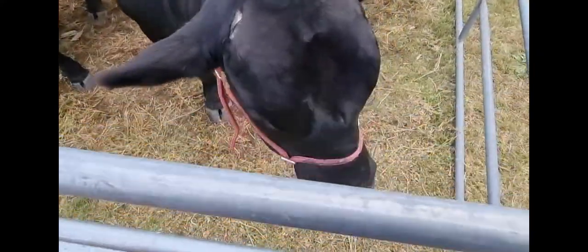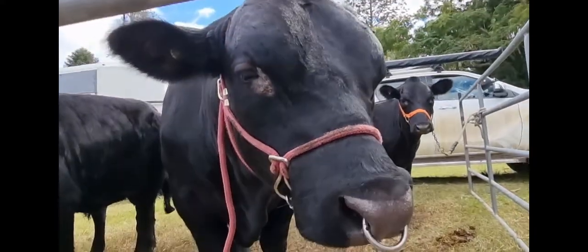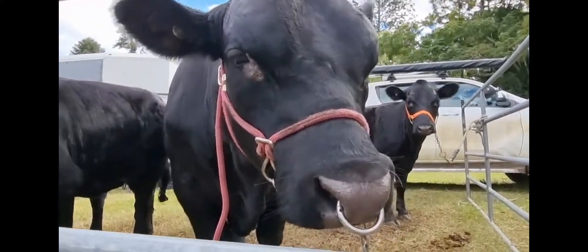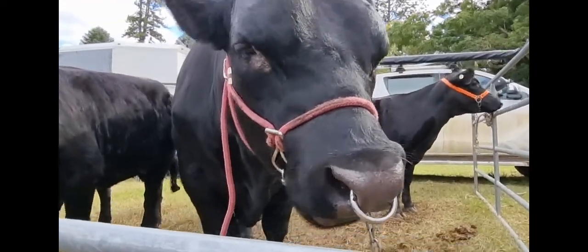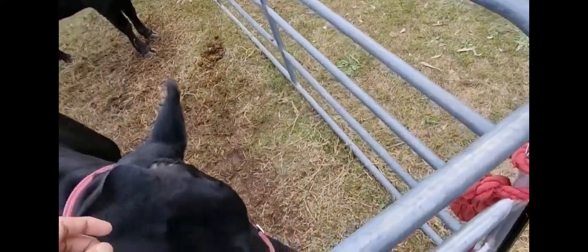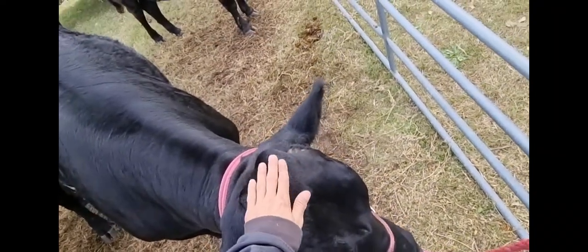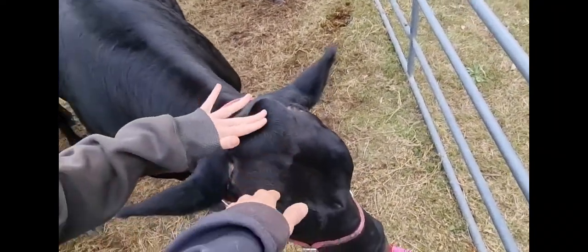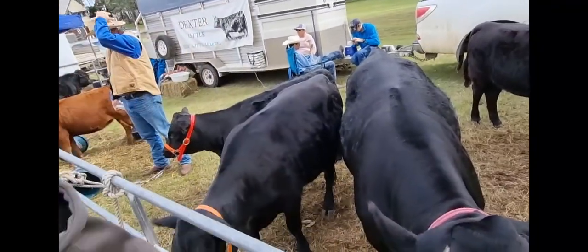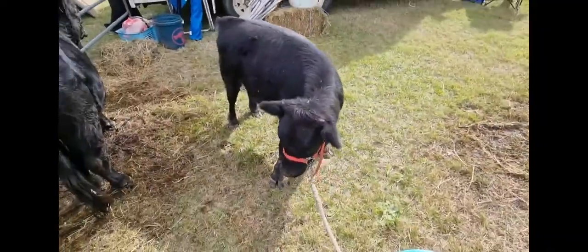Hey big humpy head - that's a sick piercing mate, where did you get that done? Oh they feel cool - they don't feel like a dog, they feel more like a dunny brush. The baby one has got horns too but he doesn't like being patted as much.